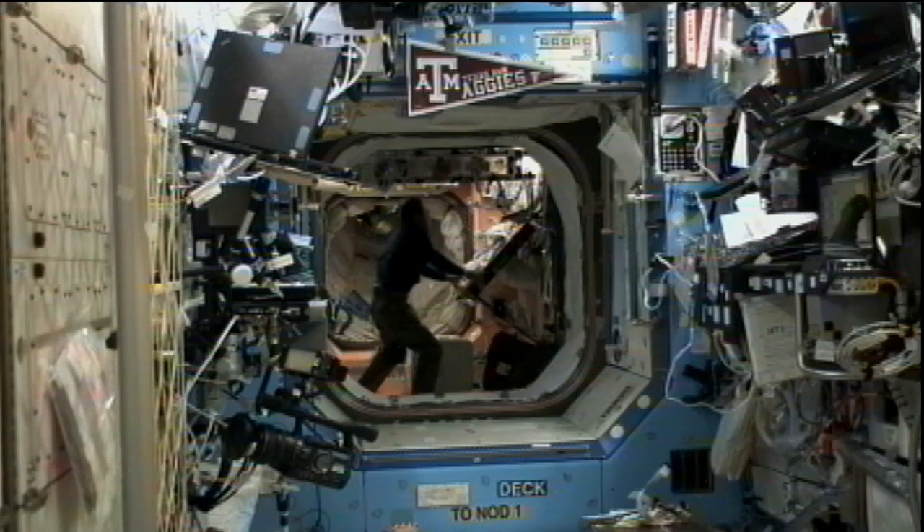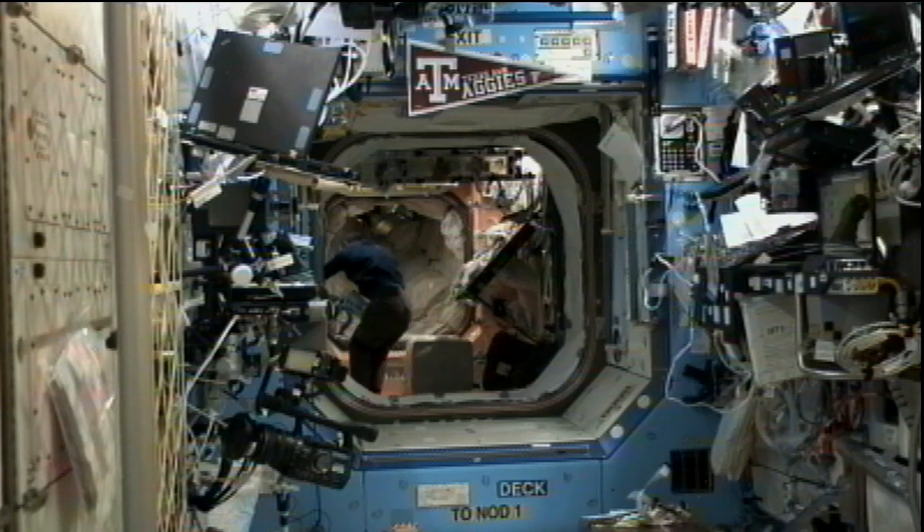Volkov as well as Furukawa are also going to be testing out the KU band antenna system, one of the communication systems on board. That system will be used tomorrow during the Progress 45 rendezvous and docking so that we can get live video of that event.